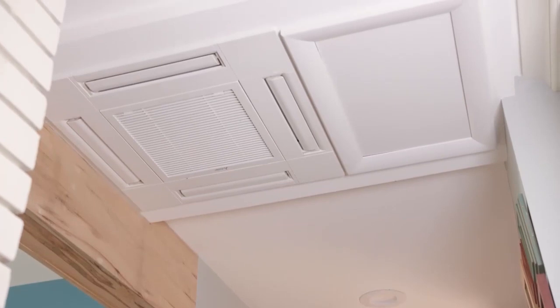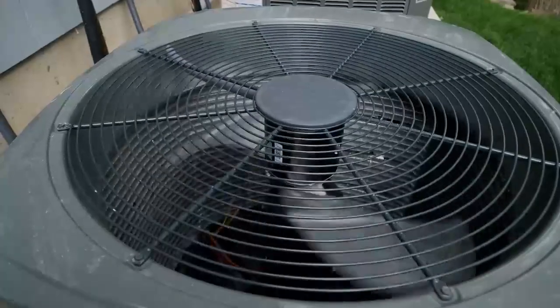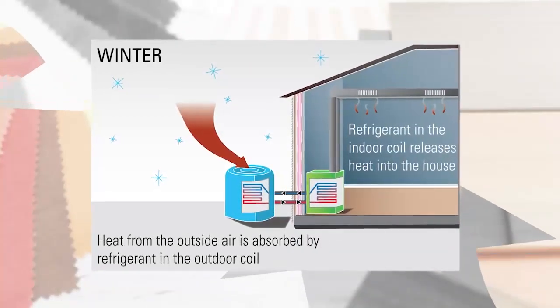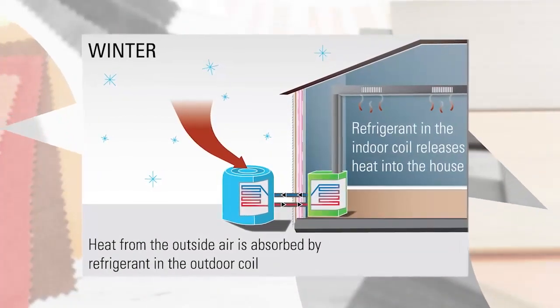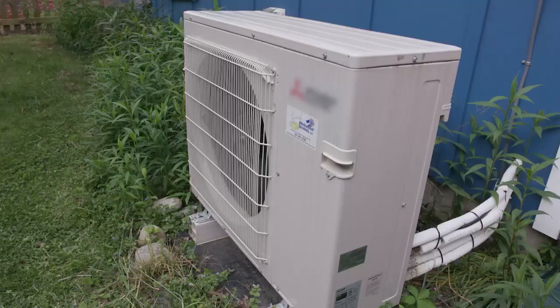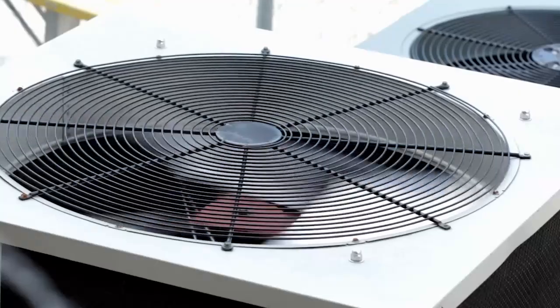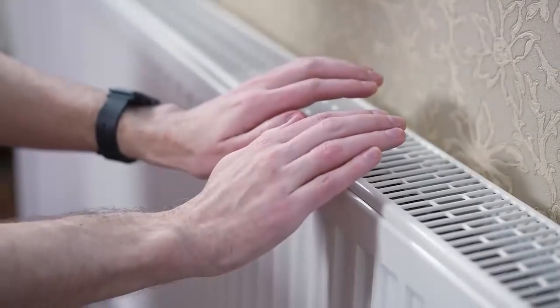For the average American household, almost half the annual energy bill goes to heating and cooling — that's over $900 a year. Switching to an Energy Star certified air source heat pump can save you energy and money all year long. Air source heat pumps are more efficient than furnaces and boilers because they move heat instead of creating it, and they can be run off of clean, renewable electricity. Heat pumps can both heat in the winter and cool in the summer, so they do double duty compared to having two separate units.